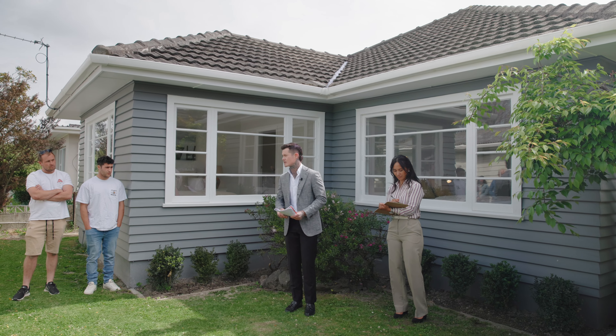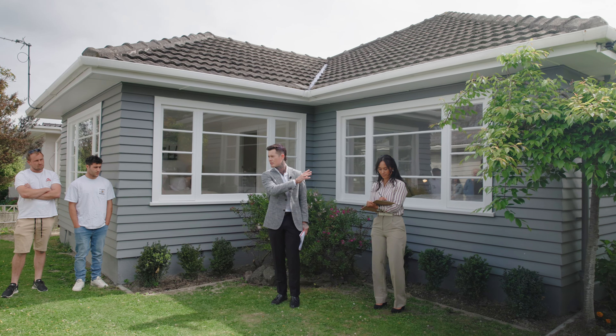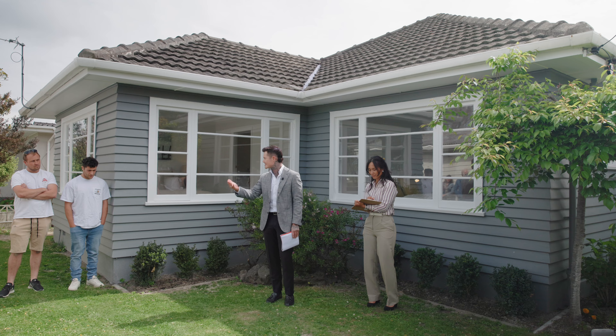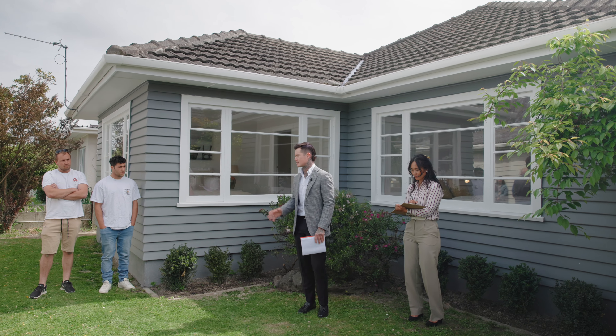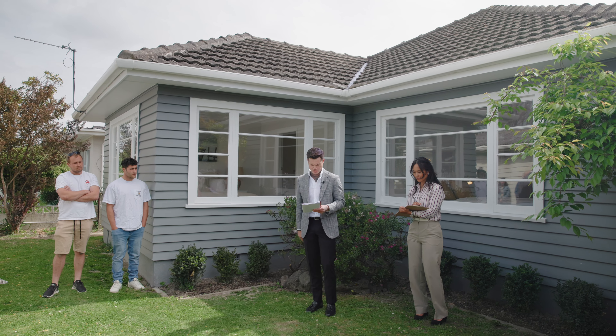Under clause 2.6 my sellers do have the right to withdraw and sell the property inside, so if you are intending on being the winner of today's auction, please hold that highest bid as it may not come back from negotiations.